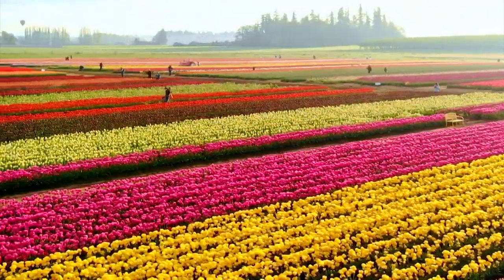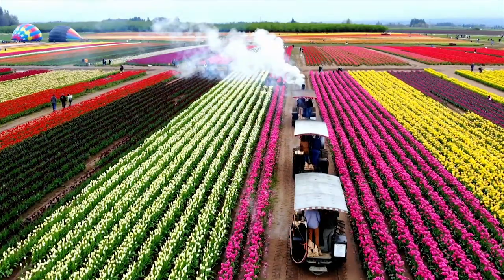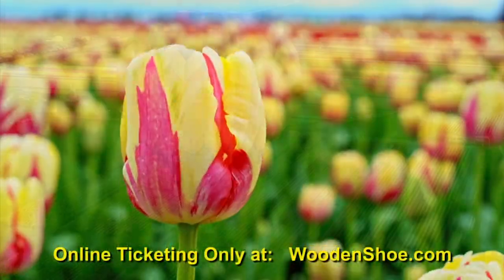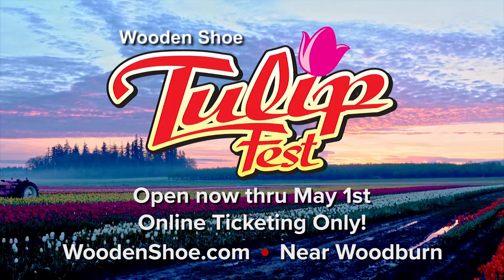The Wooden Shoe Tulip Festival is on. Enjoy 40 acres of blooming tulips bursting in color — food, crafts, kids' activities, and so much more. Online ticketing only at WoodenShoe.com. The 38th Annual Wooden Shoe Tulip Festival, now through May 1st.